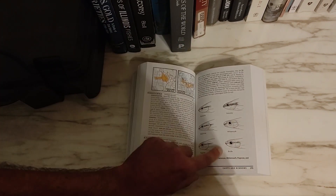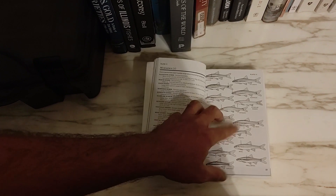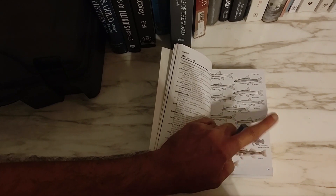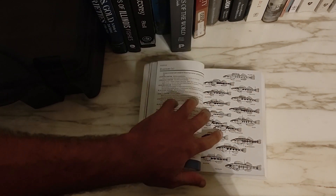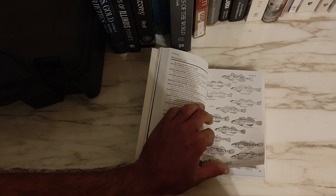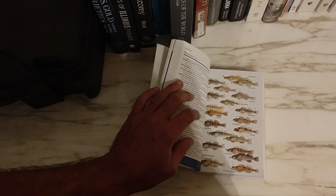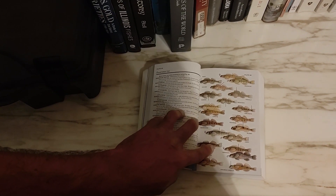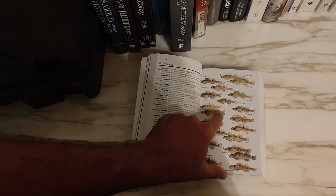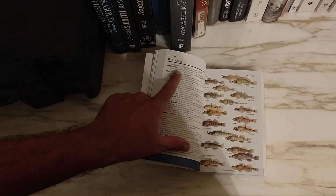One thing I don't really like is that some illustrations are black and white and some are in color. If we head back to the darters section, some darters are in color and some are in black and white, and I'm not sure why — it seems like an interesting editorial choice. It would look a lot nicer if they were all colorful. But the darters section still shows the pictures with arrows pointing to the differences between species.